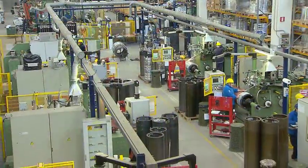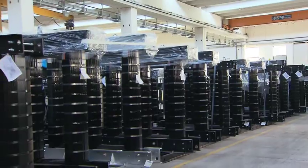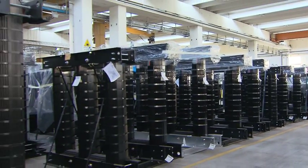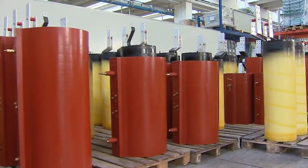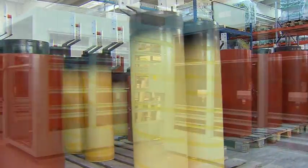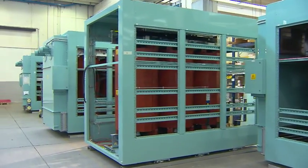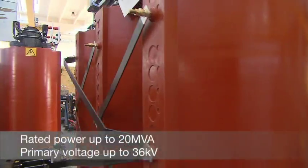All stages of the manufacturing process meet the highest quality standards, in line with national and international regulations. A high degree of competence and manufacturing excellence means that Legrand is able to produce high-performance products with long-term reliability.